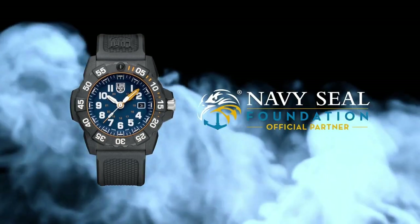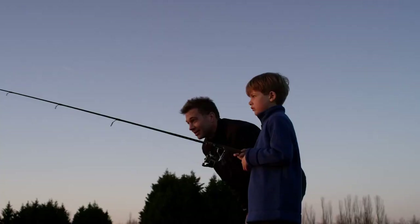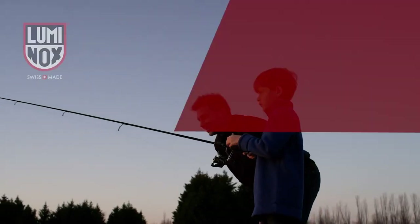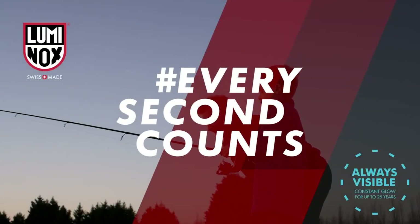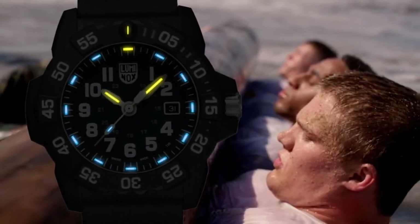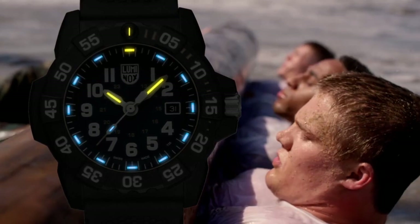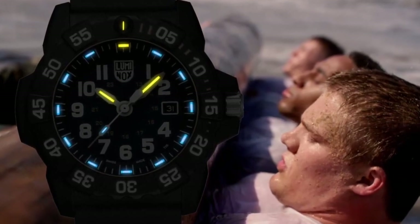Practicality meets design with the inclusion of a date calendar. Despite its features, the watch maintains a manageable weight of 16 ounces, facilitated by its quartz movement. Moreover, its exceptional water resistance, withstanding depths of up to 200 meters, underscores its suitability for various environments and activities.